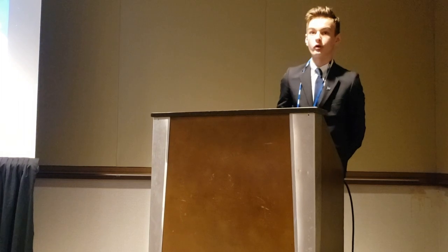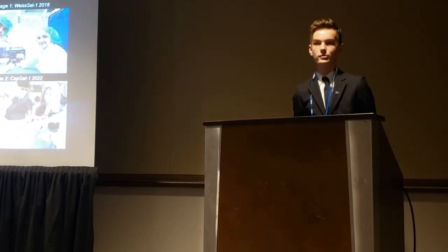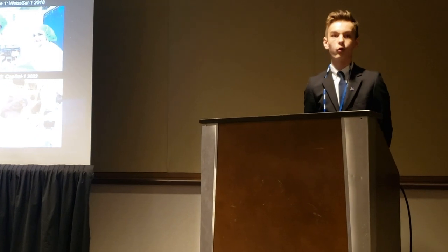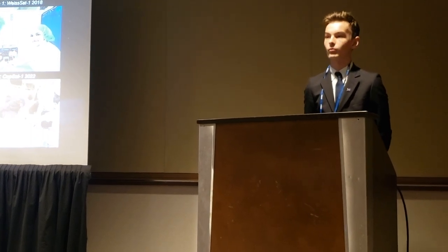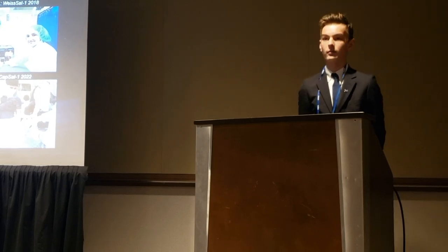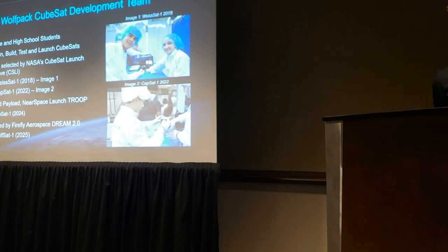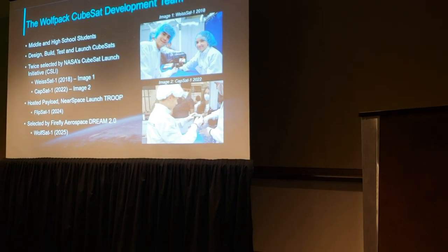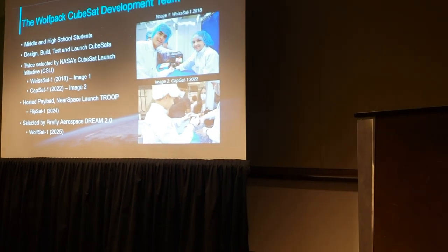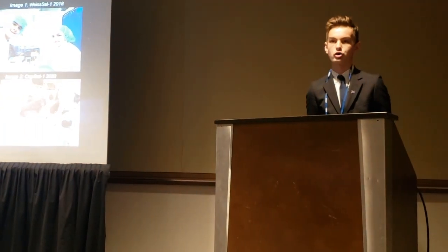I was able to create this program due to my first-hand working knowledge of 1U CubeSats. I'm a member of the Wolfpack CubeSat development team, which consists of middle and high school students and college students led by Kevin Simmons. We have launched two CubeSats to space through NASA's CubeSat Launch Initiative. Our first CubeSat, YSAT-1, was launched in 2018, and our most recent, Capsat-1, was accepted by NASA and launched last year.